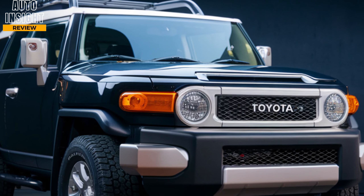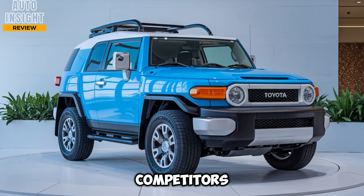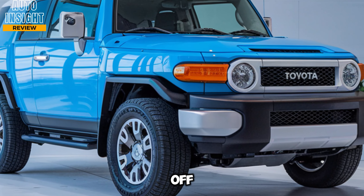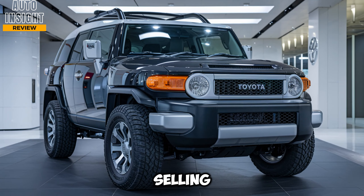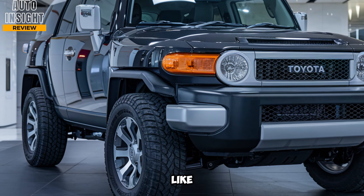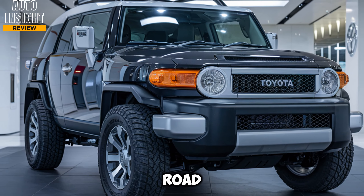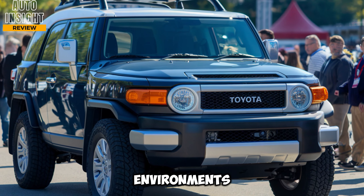Unique selling points. So what sets the 2025 FJ Cruiser apart from the rest of Toyota's lineup or other off-road competitors? First, it's the perfect blend of retro charm and modern capability. Toyota has kept everything that fans loved about the original FJ — its ruggedness, off-road prowess, and iconic design — while adding modern performance and tech features. Another unique selling point is the FJ Cruiser's customization options. Buyers can choose from a wide array of color combinations and optional accessories like roof tents, winches, and even additional lighting for serious off-road adventures. Lastly, its compact size gives it a significant advantage over larger off-road vehicles like the Toyota Land Cruiser or Ford Bronco. It's more maneuverable in tight spaces, whether you're navigating urban environments or technical trails.